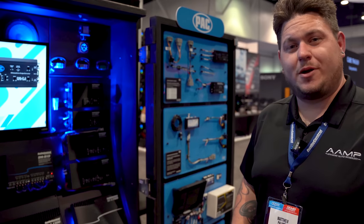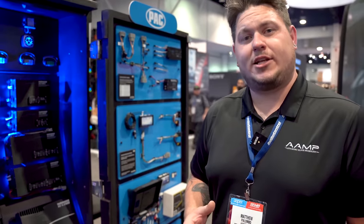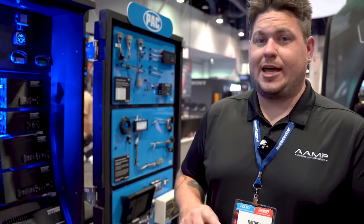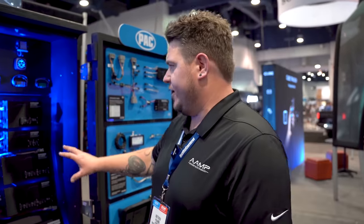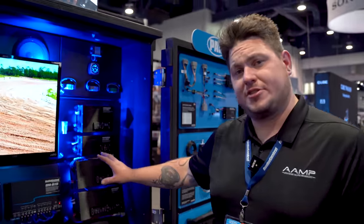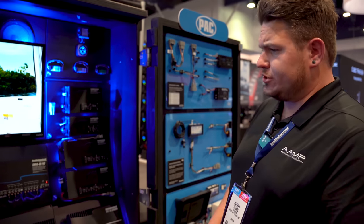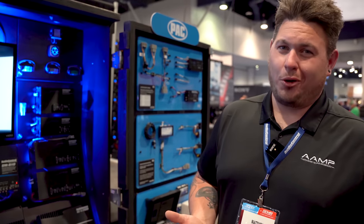Some other exciting products from Audio Control are the ACX family. ACX is our all-weather product line, designed for boats, side-by-sides, Jeeps, off-road vehicles — anything you can dream up. All-weather means it can withstand pretty much any elements, including being hosed off. We've already had some 300-watt amplifiers in this family: a 300.1 mono sub amp and a 300.4. Those have been selling for a while and are fantastic little amplifiers.